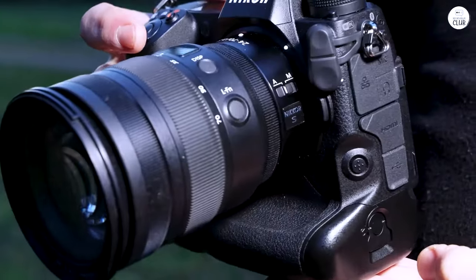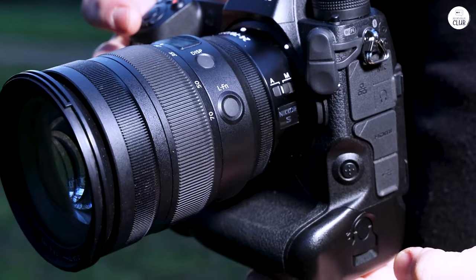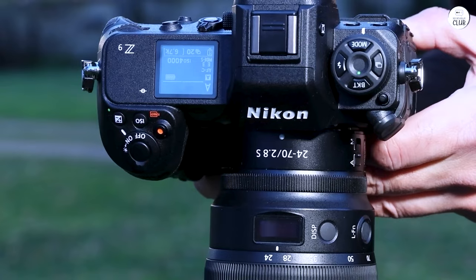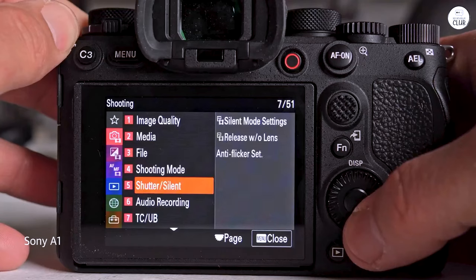The menu system is, in my opinion, the best around — clean, well-organized, and very user-friendly. The touchscreen is highly responsive, quick, and offers excellent detail.